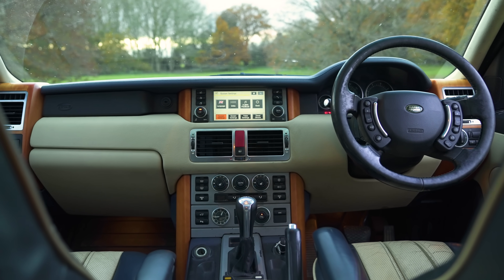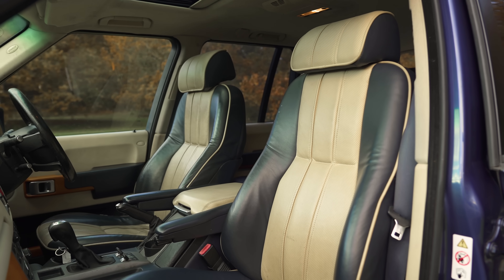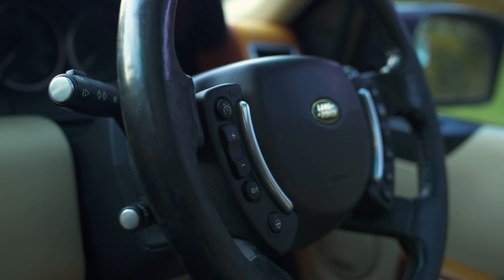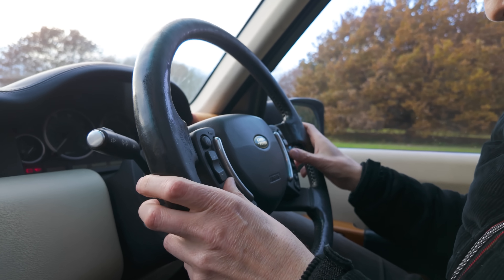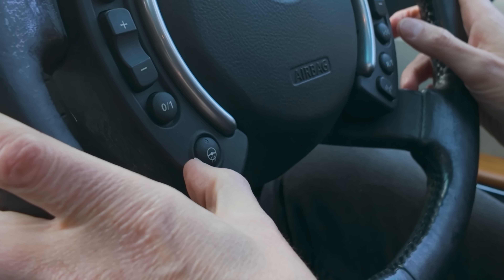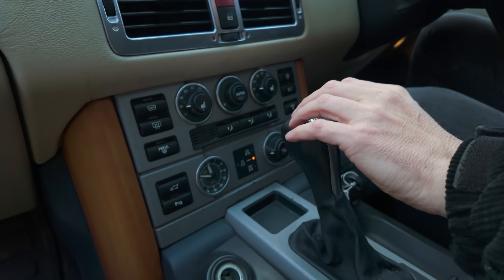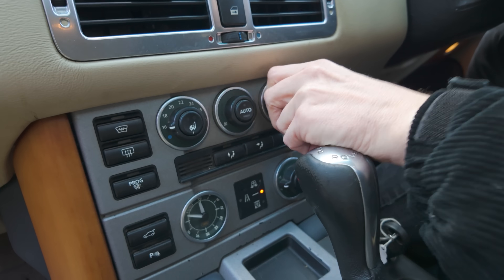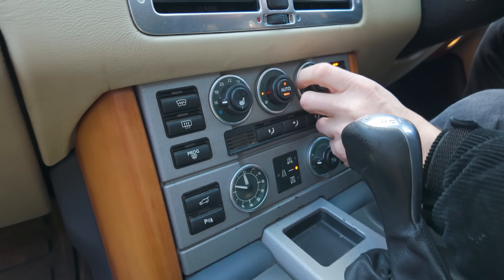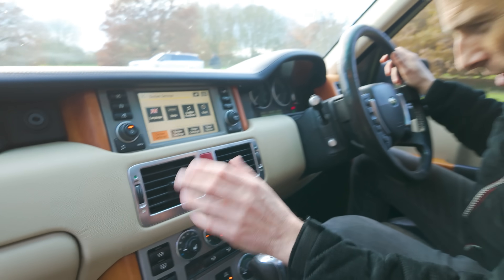Back in its day, this old Range Rover's interior was considered luxurious. Being the Autobiography, we have lovely two-tone leather, which has actually worn pretty well. What's not worn so well is the steering wheel — the leather's wearing out there. The buttons will work, though. Ooh, heated steering wheel — is that working? No, the light isn't coming on anyway. It does look its age down here, but everything's controlled by knobs. We have dual-zone climate control, though I've already tested it: the air-conditioning light comes on, but it doesn't get cool — pretty standard on cars of this age.